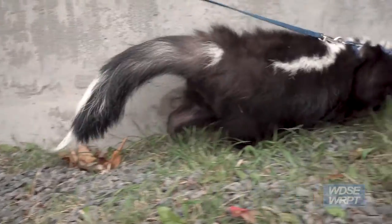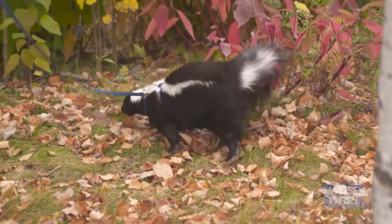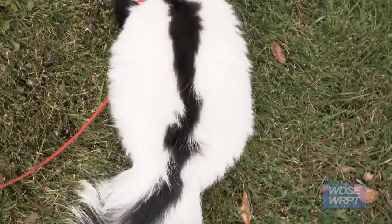All striped skunks have one stripe that starts at the back of the head and splits into two, but Snacks's stripes are really narrow and Snoops's has really wide stripes.